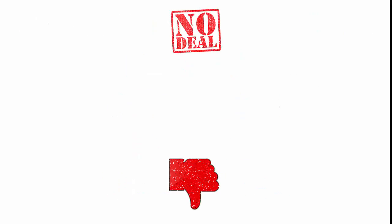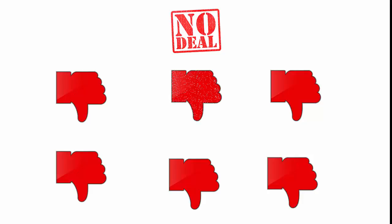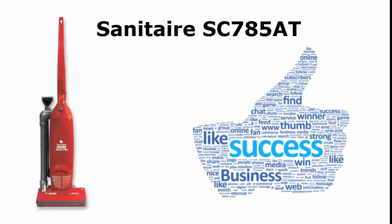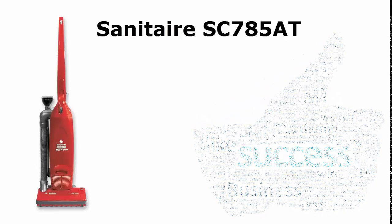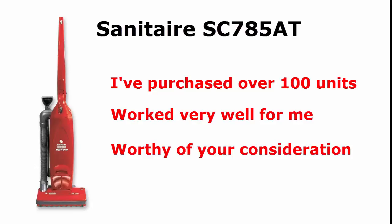After trying dozens of vacuums early in my career, I settled on one that fits the bill in all the requirements I just spoke of. It's the Sanitaire SC785AT. I have purchased over 100 of these units for my cleaning business and found them to be the ideal vacuum for my company. I believe it's a vacuum that's worthy of being on your short list, so let me briefly go over why I like this vacuum.